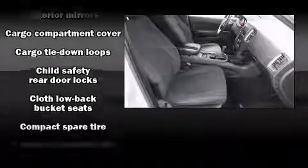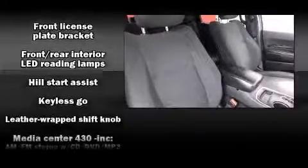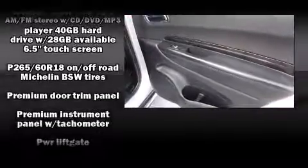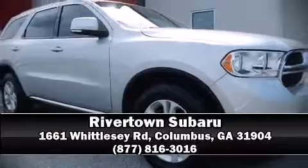Dodge ensures the safety and security of its passengers with equipment such as dual front impact airbags with occupant sensing, airbag head curtain airbags, traction control, brake assist, anti-whiplash front head restraints, a panic alarm, and four-wheel disc brakes with ABS. Please don't hesitate to give us a call.